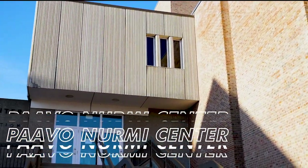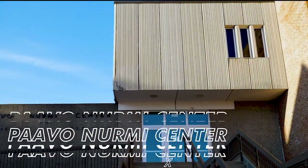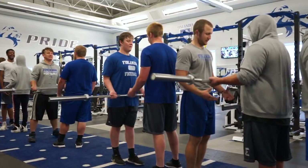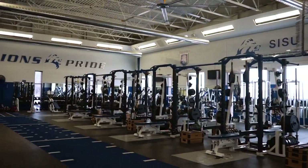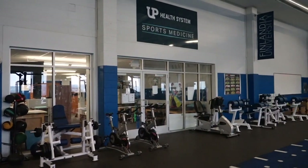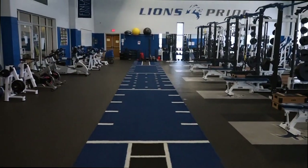Let's begin at the Paavo Nurmi Center. This is where you'll find our state-of-the-art 5,000 square foot strength and fitness center. The strength and fitness center includes an aerobic exercise and weight room, UP Health System sports medicine space, and athletic training offices.